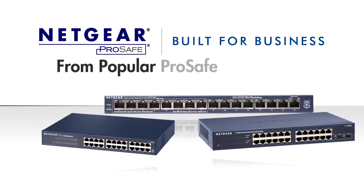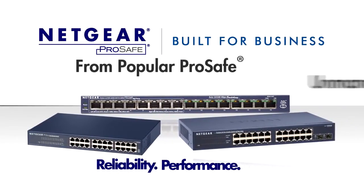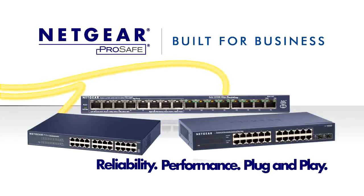Netgear's popular ProSafe unmanaged desktop switches, known for their reliability and performance, provide your network with plug-and-play connectivity.